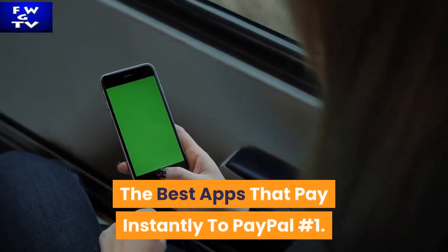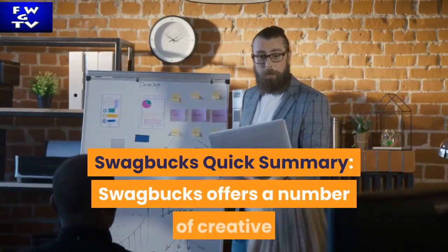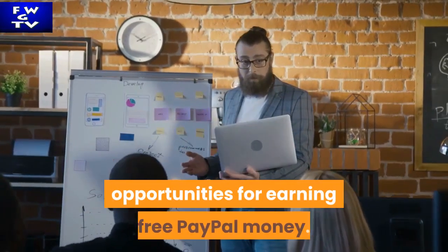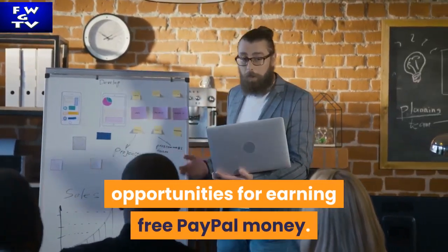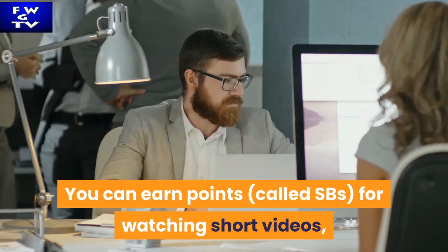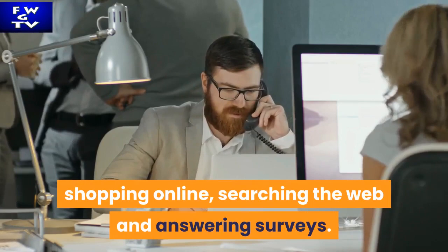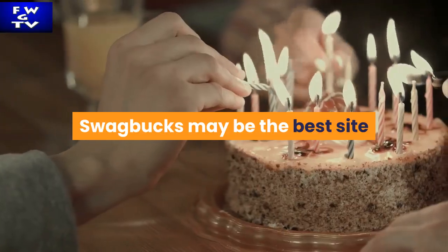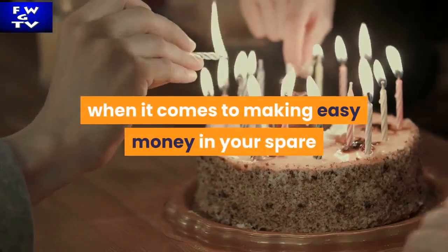The best apps that pay instantly to PayPal — number one: Swagbucks. Quick summary: Swagbucks offers a number of creative opportunities for earning free PayPal money. You can earn points called SBs for watching short videos, shopping online, searching the web, and answering surveys. Those points are redeemable for PayPal gift cards, making Swagbucks one of the best sites for easy money in your spare time.